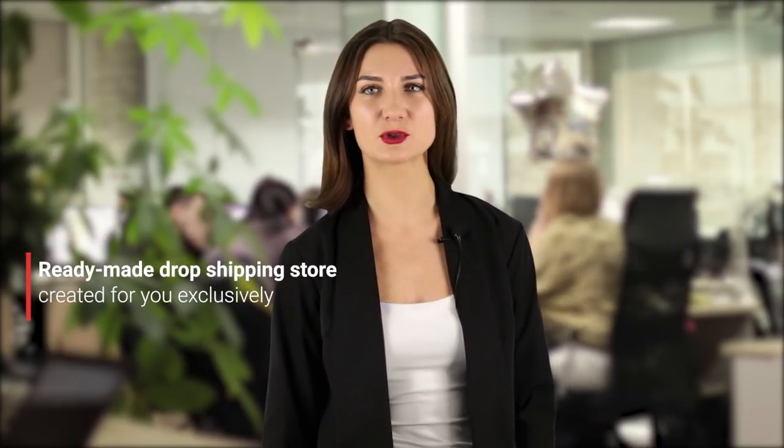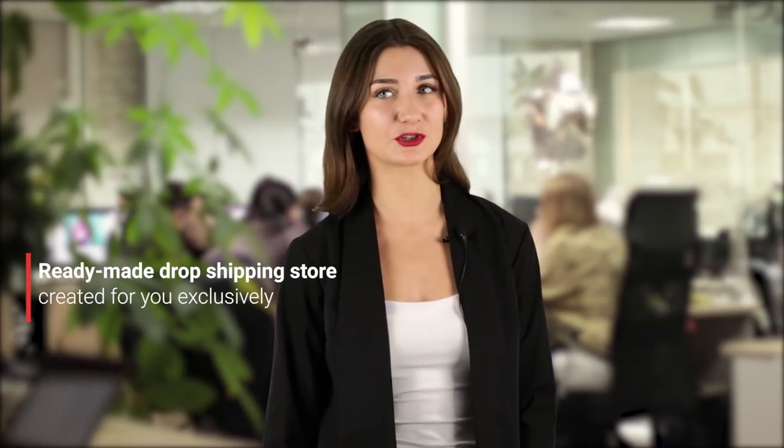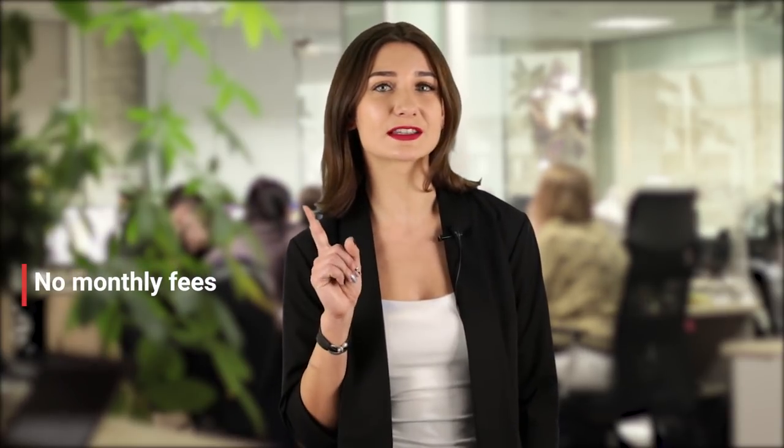AliDropship custom store is a ready-made dropshipping store that is created exclusively for you with the help of a personal manager that will be assigned to you with your purchase. Your custom store is developed from scratch by our team of highly skilled designers, developers and digital marketing specialists. And there are no monthly fees to worry about.